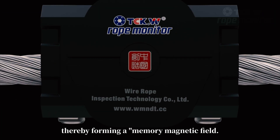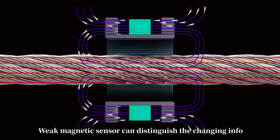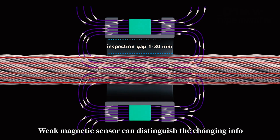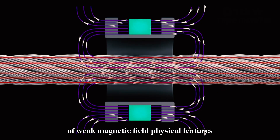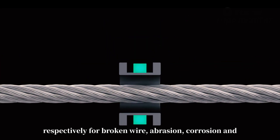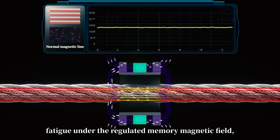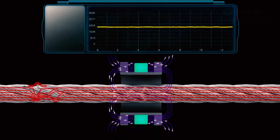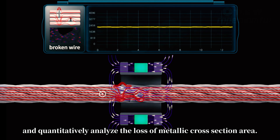A weak magnetic sensor can distinguish the changing information of weak magnetic field physical features respectively for broken wire, abrasion, corrosion, and fatigue under the regulated memory magnetic field, and can quantitatively analyze the loss of metallic cross-section area.